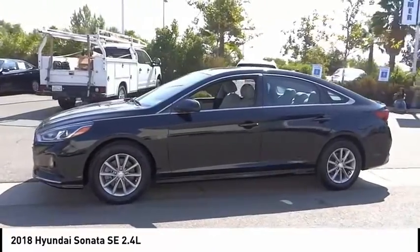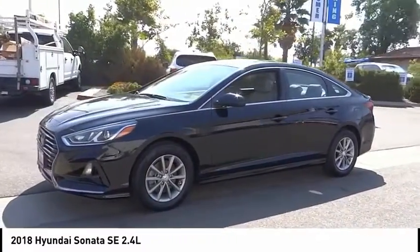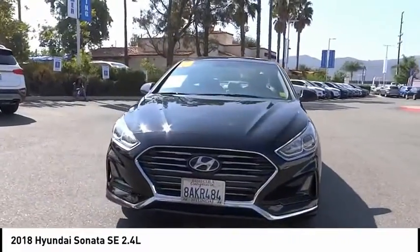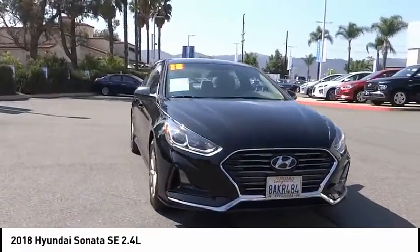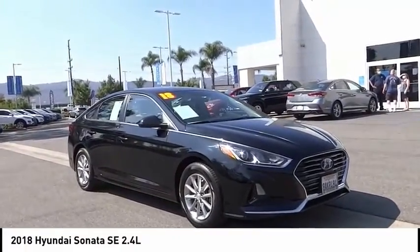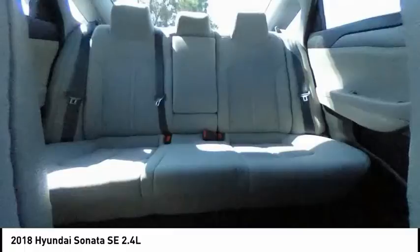Here are some of this vehicle's great options: electronic stability control, brake assist, traction control, remote keyless entry, speed control, 4-wheel disc brakes, rear window defroster, Bluetooth, security system, low tire pressure warning. Come see the car for yourself.